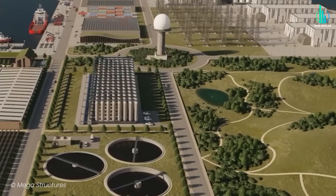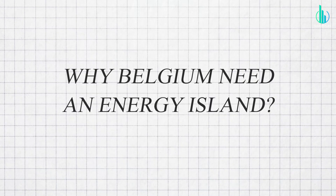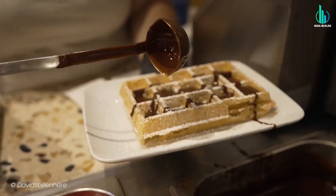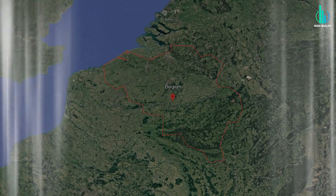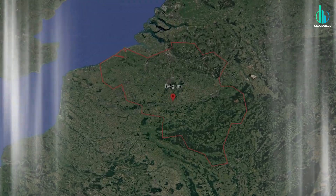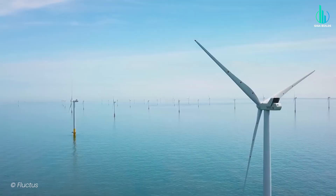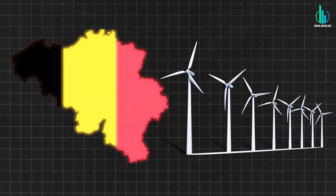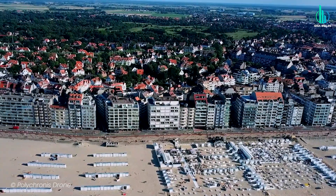But before that, why does Belgium even need an island? Surprisingly, Belgium is already a heavyweight in offshore wind. They've got eight operational wind farms out in the North Sea, and for such a small country, they actually rank seventh in the entire world for offshore wind capacity. Not bad for a nation that you can practically drive across in a few hours.